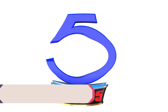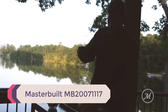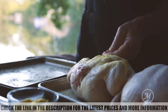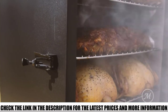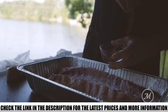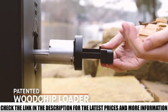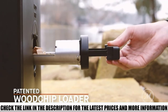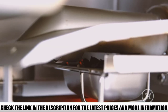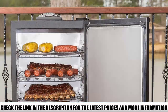Number 5: Masterbuilt MB20071117. For a beginner, the Masterbuilt 30 electric smoker is the perfect choice. With its digital control, you do not need to put much effort into it — all you have to do is plug in the smoker and set the temperature from the digital control system. Due to its patented side wood chip loading system, you can add wood chips without opening the door. You can put 4 trays in at one time, giving you a large cooking area at once.